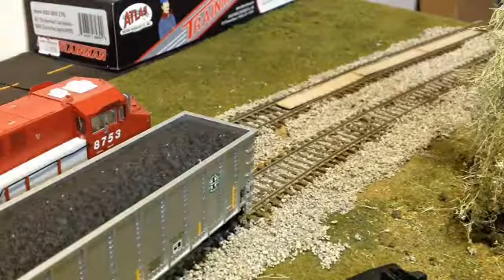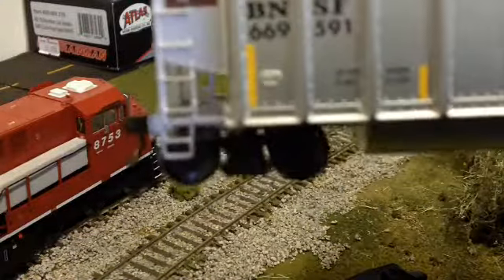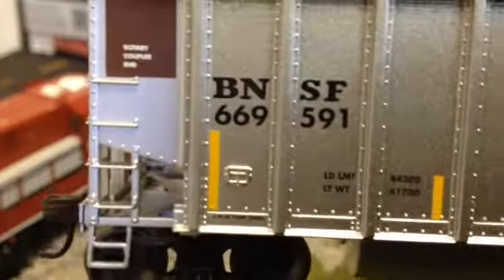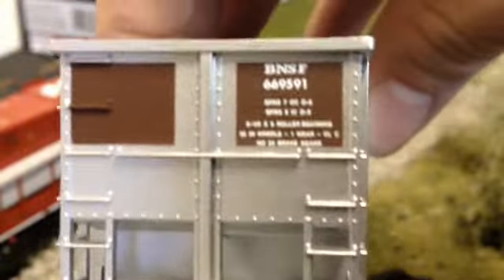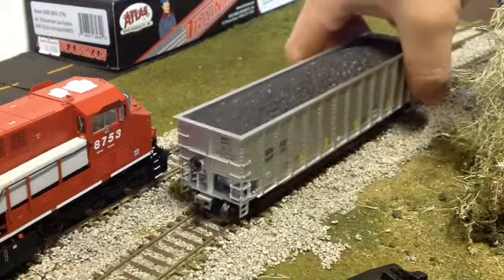And it runs pretty smoothly too. Underneath we have just the regular metal wheels, BNSF markings, and a rotary coupler end. Here's just a view of the side, and then the other side, and from this side. So as you see it's very detailed rolling stock. It's going to be great when I'm able to run these boys at the next fun run.